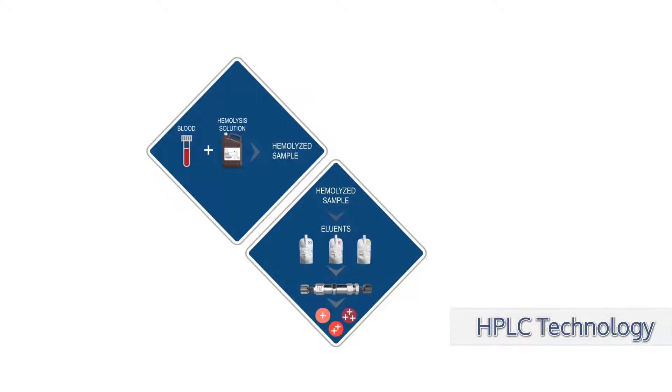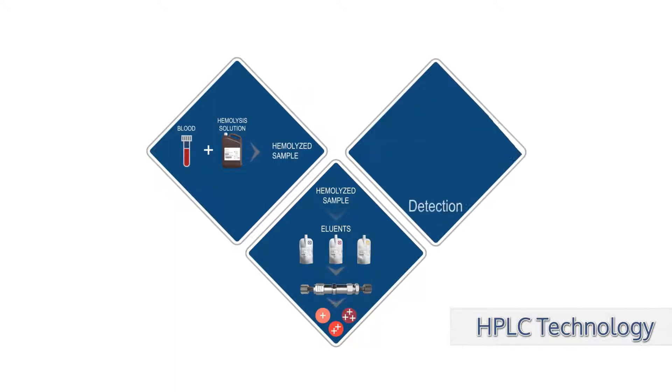The mobile phase, consisting of three eluents of increasing ionic strength, are injected into the column. Eluted hemoglobin fractions are identified and quantified using light absorption. The result and chromatogram are displayed in as little as 90 seconds.